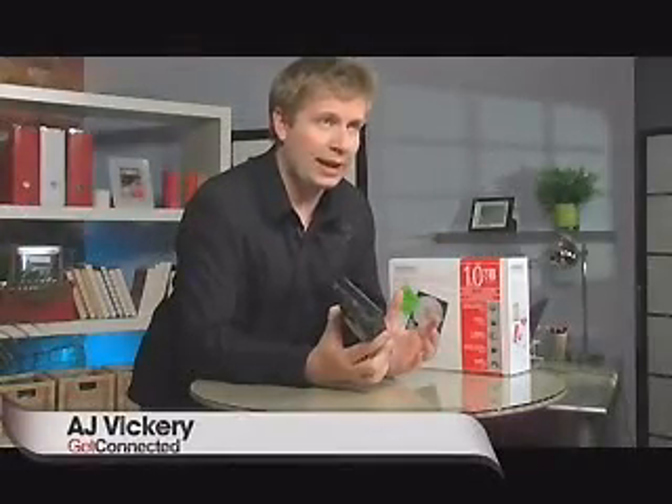We often talk about storage on Get Connected — we talk about USB flash drives and we talk about DVD burners, even Blu-ray and HD. Well today we're going to talk about hard drives, these things that go inside of your computer.